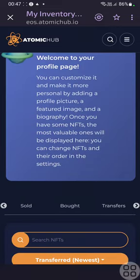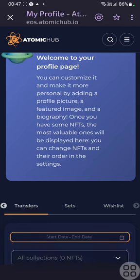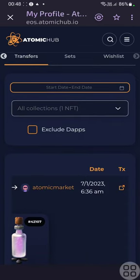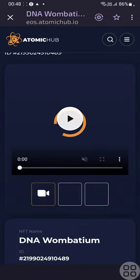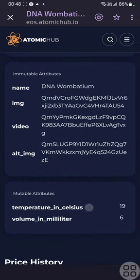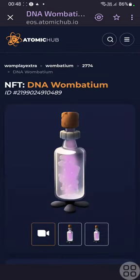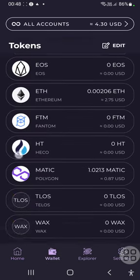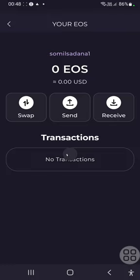If possible I can show you the history. Here — the transfers. You can see I sold this NFT for some substantial money. Afterwards, when it got sold, I came back to my wallet and clicked on EOS.